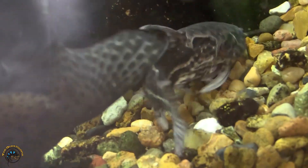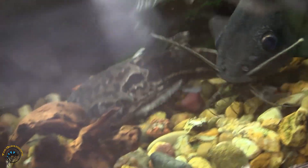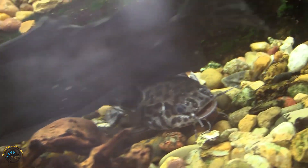First off, we got in a jaguar catfish — first time for us to get them in. He's pretty awesome, looks really cool. Doesn't get super massive, only gets about 10 inches, so something really neat.